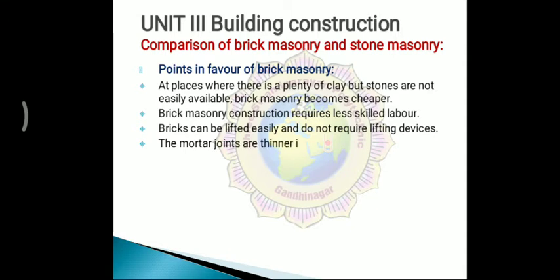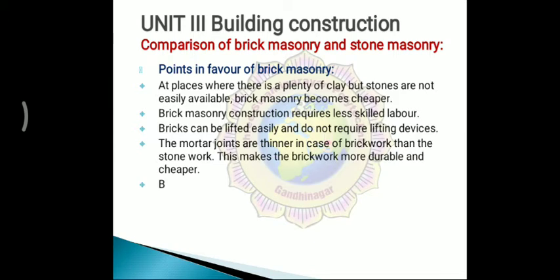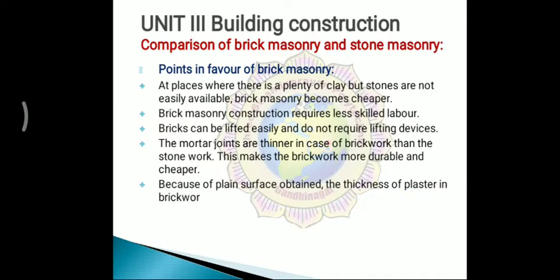The mortar joints are thinner in the case of brick work than in stone work. This makes the brick work more durable and cheaper. Because of the plain surface obtained, the thickness of plaster in brick work is much less than in stone work.